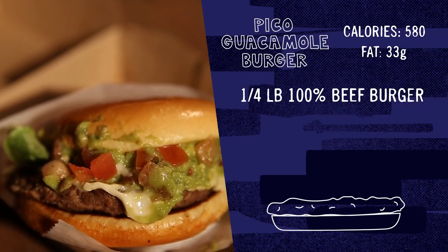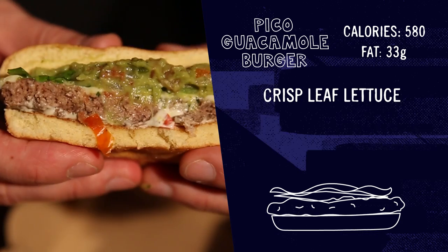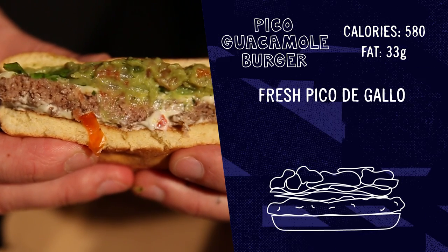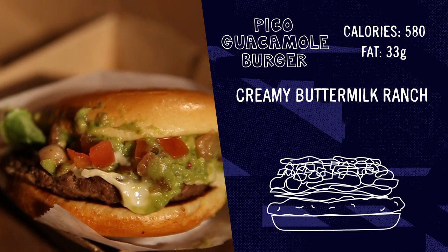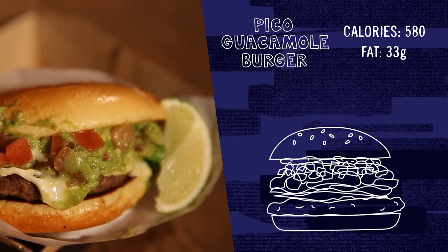Starting off with a quarter pound of 100% pure beef, this burger is layered with white cheddar cheese, crisp leaf lettuce — none of that wilted crap — guacamole made with real Haas avocados, fresh pico de gallo, and creamy buttermilk ranch. Choose an artisan roll or a sesame seed bun and you've got yourself a mouthful of deliciousness.